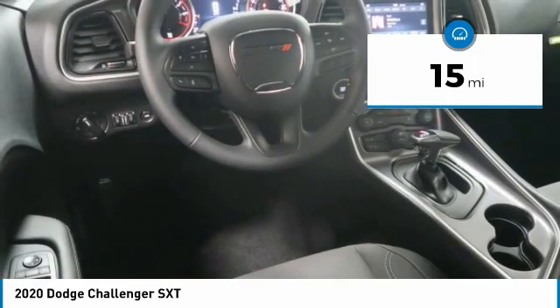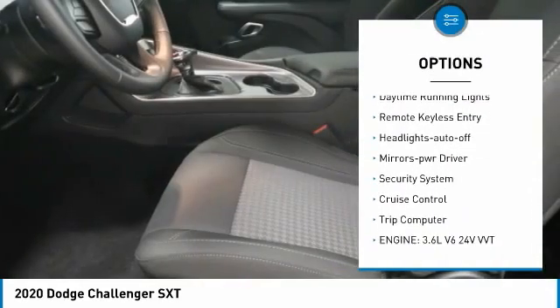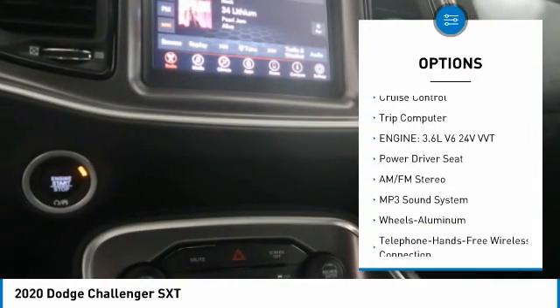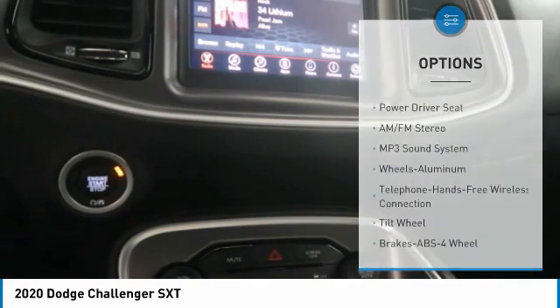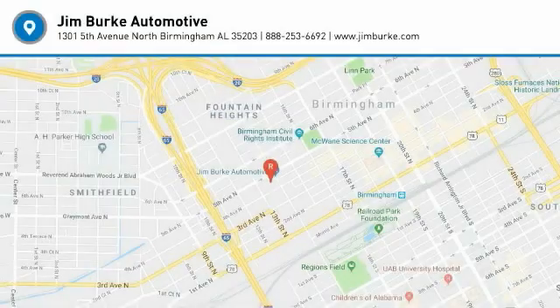Here are some of this vehicle's great options: aluminum wheels, heated side mirrors, traction control, daytime running lights, remote keyless entry, headlights auto off, mirror memory, security system, cruise control, and trip computer. Come take a test drive today!